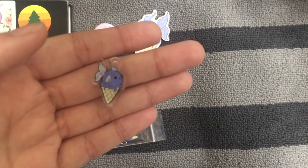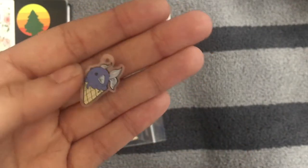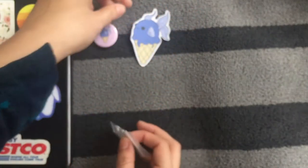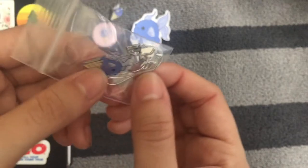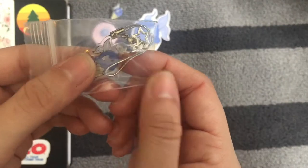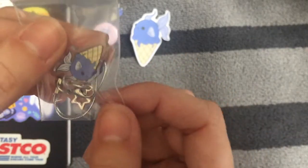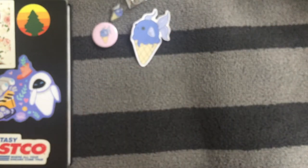I also have acrylic charms. This is what they look like on their own — this is one before I've packaged it. They are double-sided acrylic charms, I believe one inch. This is what they look like on a cell phone strap — silver cell phone straps with little star charms on them to add a little something. All of those are in my shop.